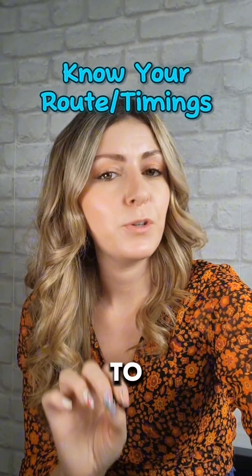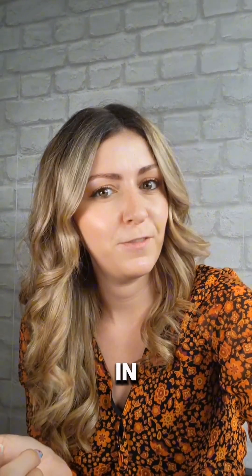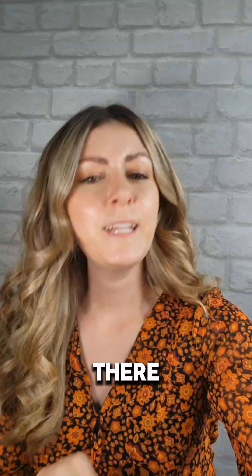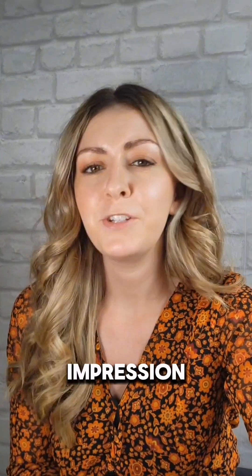Tip four is know your route to your place of study. This sounds really silly, but this is one that I still do even as an adult when I've started a new job or I've got a job interview. If you're starting somewhere new and not staying on at your school's sixth form, you'll need to know exactly how to get there. This means knowing the bus or train times, particularly at rush hour, so that you can make sure you're on time and safe getting there and back, particularly when it's dark in the winter. That's also going to allow you to make a really good first impression.